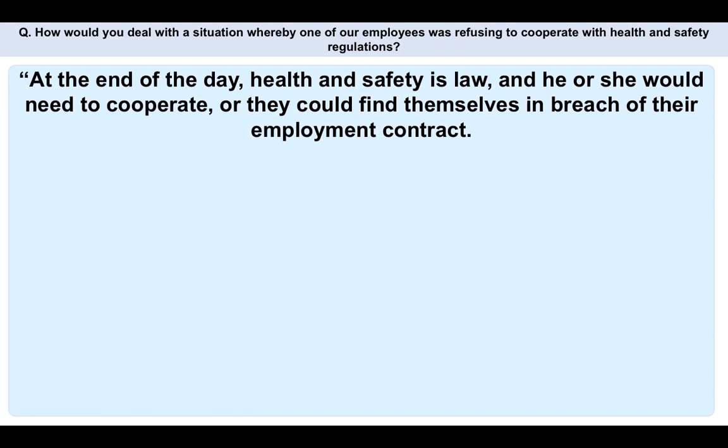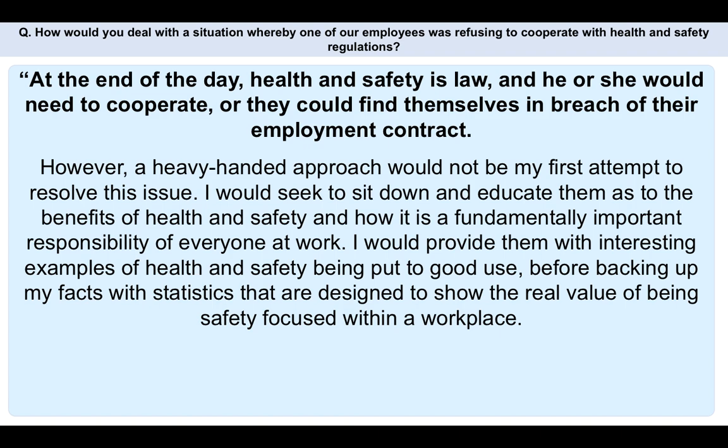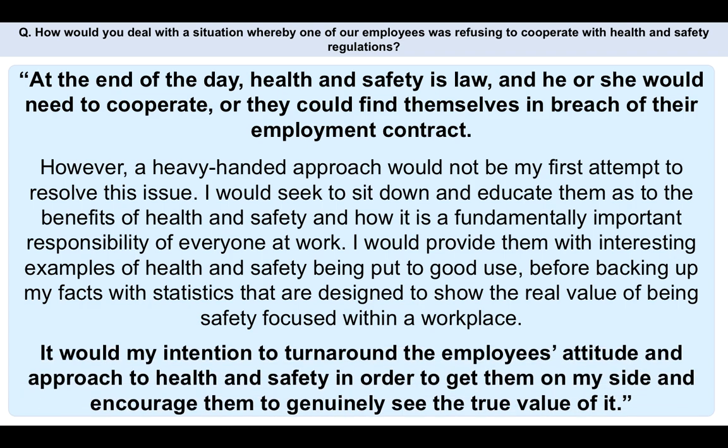At the end of the day, health and safety is law and the employee would need to cooperate or they could find themselves in breach of their employment contract. However, a heavy-handed approach would not be my first attempt to resolve this issue. I would seek to sit down and educate them as to the benefits of health and safety and how it is a fundamentally important responsibility of everyone at work. I would provide them with interesting examples of health and safety being put to good use, before backing up my facts with statistics designed to show the real value of being safety-focused in the workplace. My intention would be to turn around the employee's attitude and get them genuinely on my side.